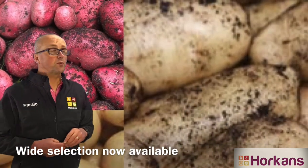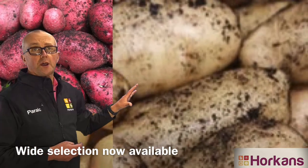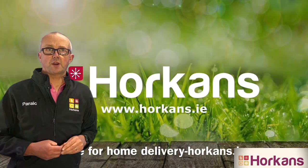Remember, here at Horkins we've got a wide selection of different varieties. You can order online for home delivery. Bye for now.